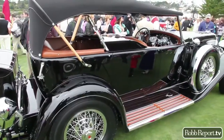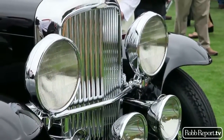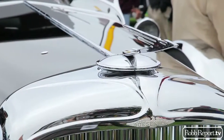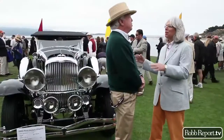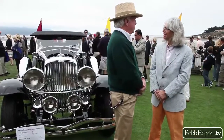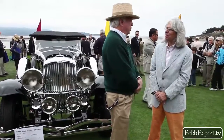One thing nice about Duesenbergs is, number one, they were truly such a significant automobile when they were new. Nothing else was comparable as far as power and speed and roadability. But the fascinating part — I'm a social historian — is the provenance that goes with each car. So, the people in the cars. It's not just about machines; it's about ownership history and the social aspects that underpin the automobiles.